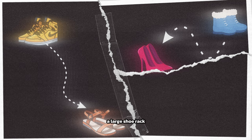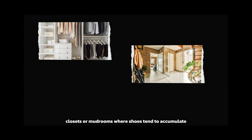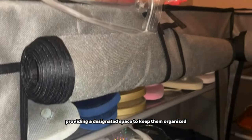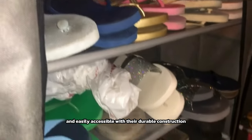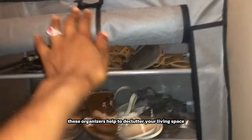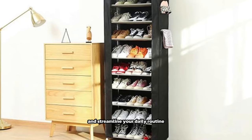A large shoe rack storage organizer is ideal for entryways, closets, or mudrooms where shoes tend to accumulate, providing a designated space to keep them organized and easily accessible. With their durable construction and ample storage capacity, these organizers help to declutter your living space and streamline your daily routine.